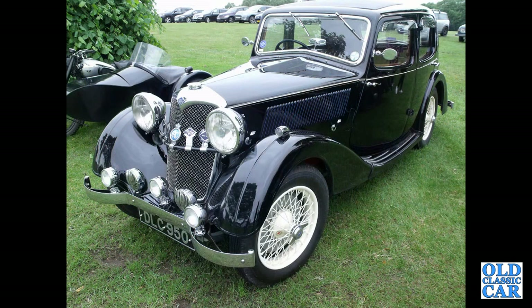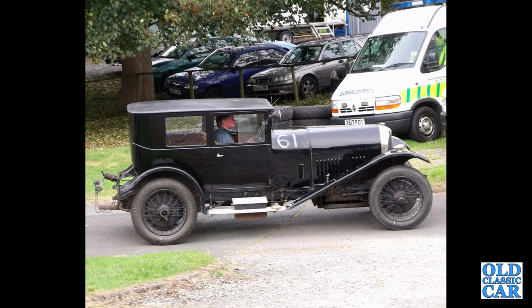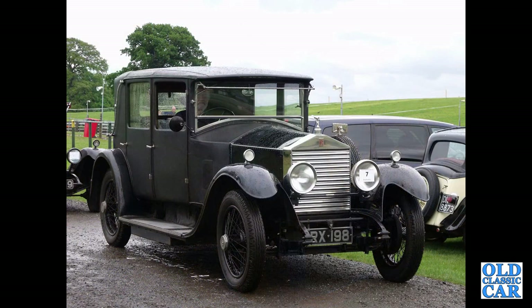DLC 950 — another Riley, this time a Riley 12/4 Falcon Saloon. There's a side view of a Bentley 3 Litre at the VSCC Oulton Park hill climb, and a rear view of the same Bentley. Then a very fine early to mid-1930s Rolls-Royce.